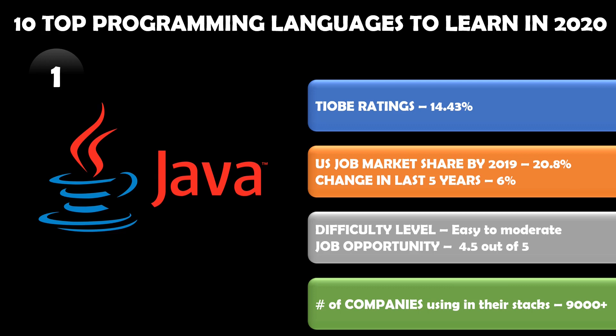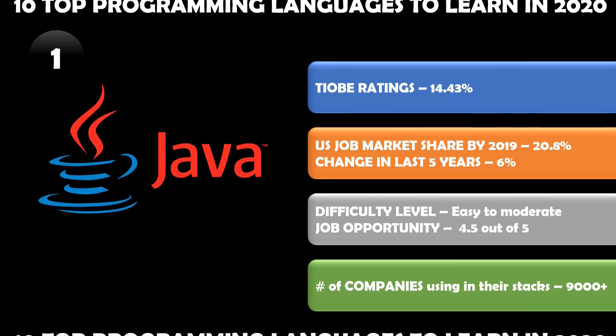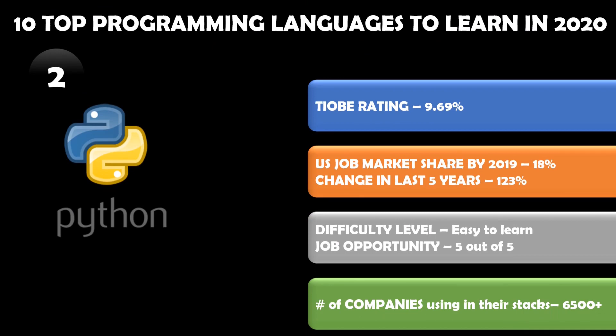Looking at the Java difficulty level, it is easy to moderate, and the job opportunity is great — 4.5 out of 5. According to Stack Share, around 9,000 plus companies are using Java today.